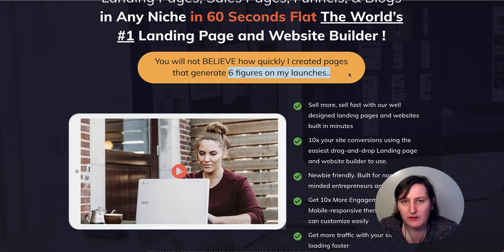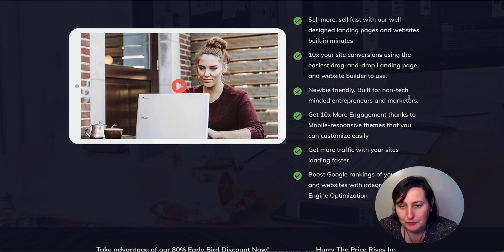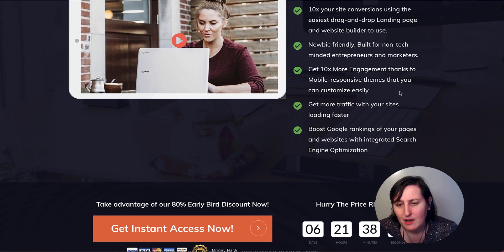So do you believe their claims? It's 10x your site conversions using the easiest drag and drop landing page and website builder to use. It is easy to use, granted — newbie friendly for non-tech minded entrepreneurs and marketers. But you can't put an opt-in form in it. Get 10x more engagement thanks to mobile responsive themes that can be customised easily.